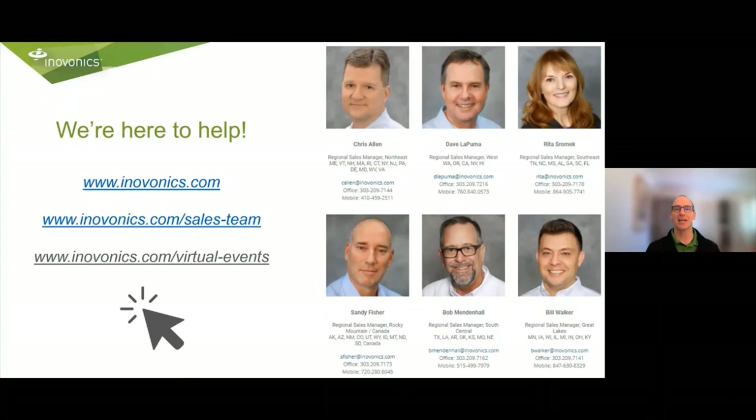Thank you, Chris. Great information about many interesting applications of our products. We've got many resources listed on our website. Please reach out to our team if you need help fitting the right product for your project, and consider joining us for other virtual events. Thanks again for your attendance today and have a happy wireless installation.